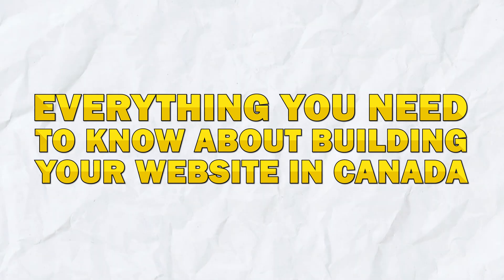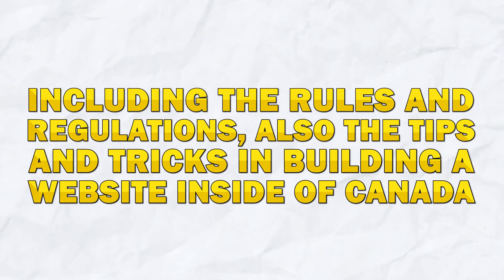Not only that, but we'll also cover everything you need to know about building your website inside of Canada, as well as all the rules, regulations, and tips and tricks that you need to know when it comes to building it. Make sure to watch through this entire video to the very end so you don't skip any of the steps and don't make any mistakes.